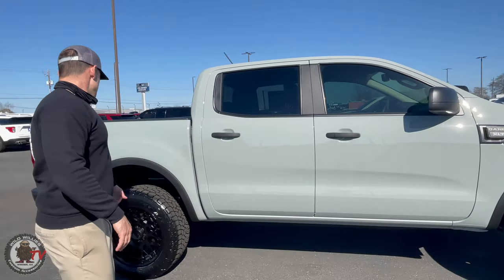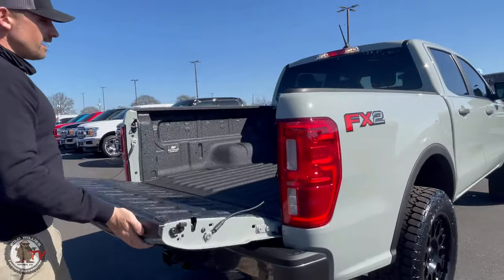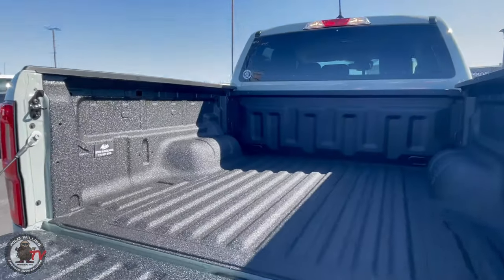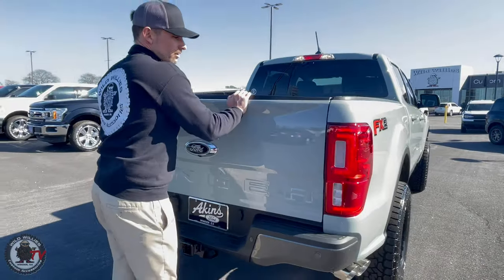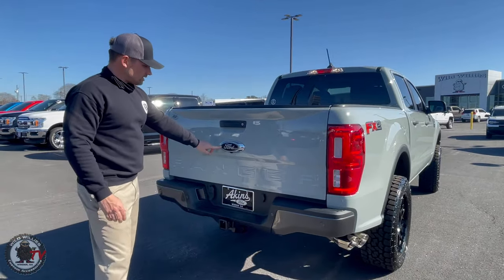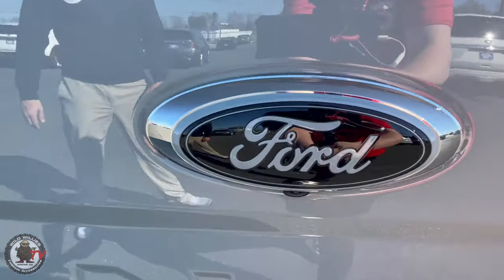Coming around to the back, we've got rear wheelwell liners and an Aikens spray-in liner guaranteed for life. The Ranger's just a great niche vehicle for that certain consumer — very nifty. We've also got the custom badge out back. The cactus gray just looks great especially out back with that custom emblem.